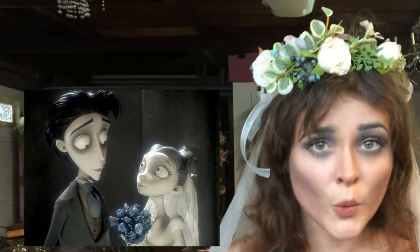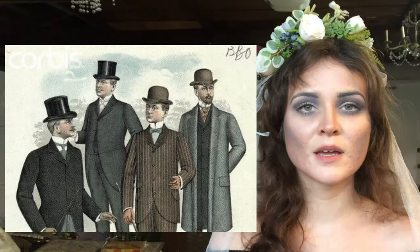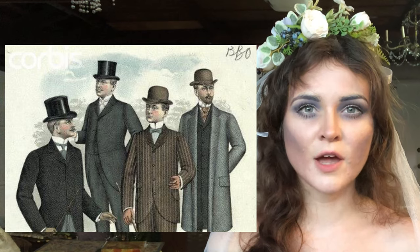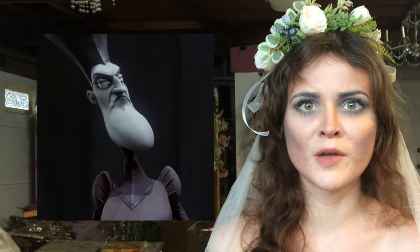Victor Van Dort, the main character — we're going to skip over him because I don't know a lot about men's fashion. Spiffy tux though. I suppose Victor could be wearing a hat since most people didn't leave the house without hats in the Victorian era. How improper, Victor — no wonder why her parents don't want her to marry you.